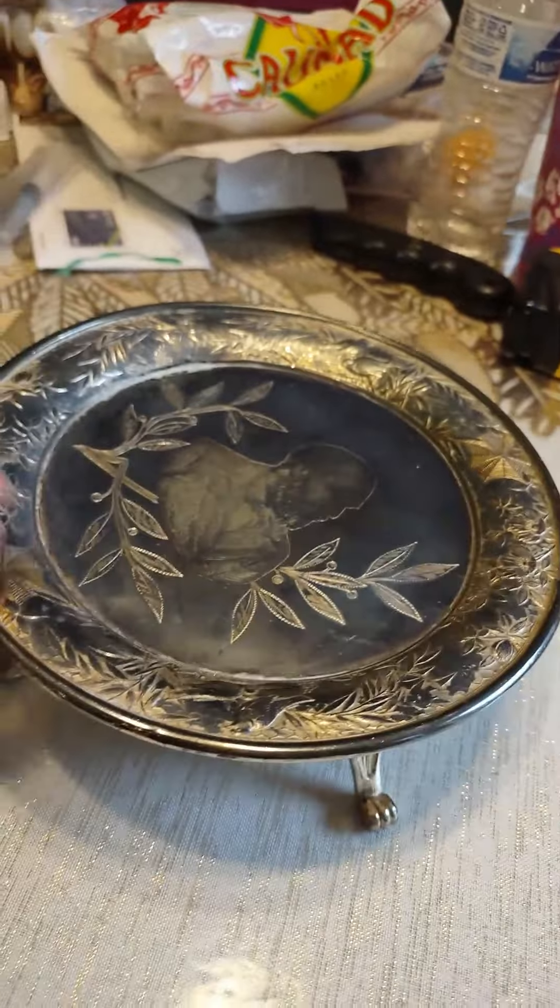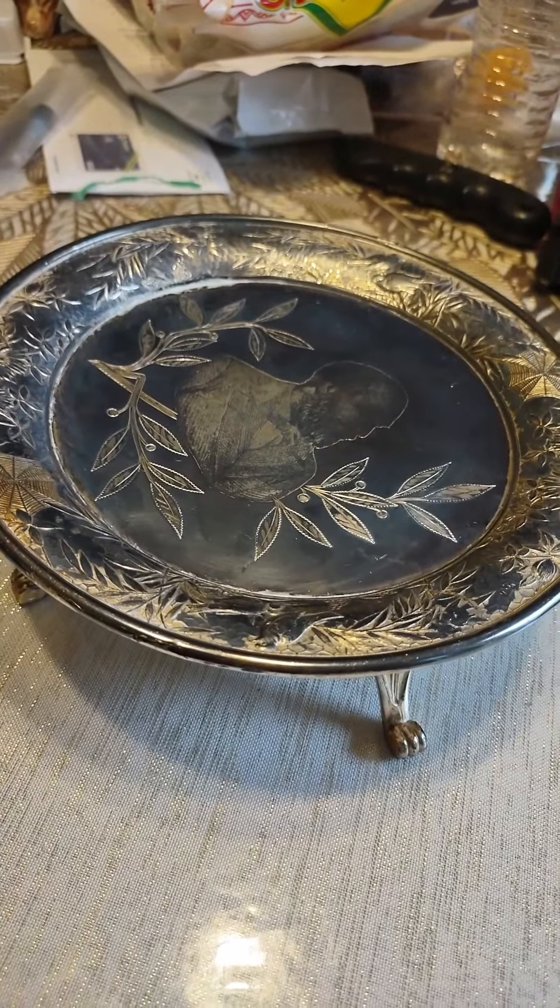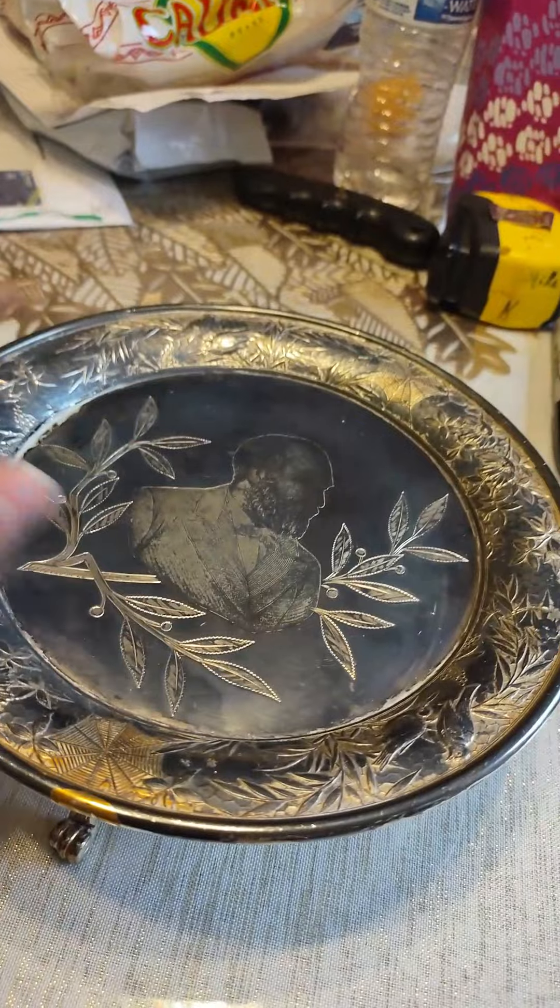What would they have used it for, guys? It looks like a cake stand — you could put a small cake on it.